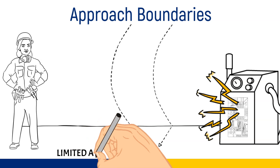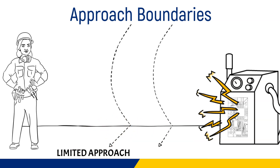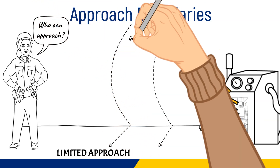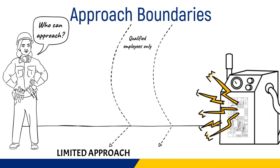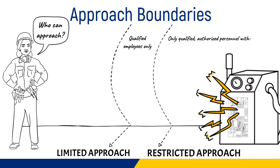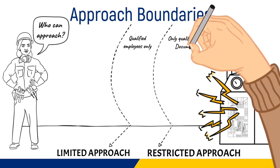Approach boundaries: The limited approach boundary is three feet six inches from exposed energized electrical circuits up to 600 volts, and only qualified employees are allowed to be within this boundary. The restricted approach boundary is one foot or nearer to energized exposed components; only qualified authorized employees may work within this boundary but must have a documented plan to justify the work.